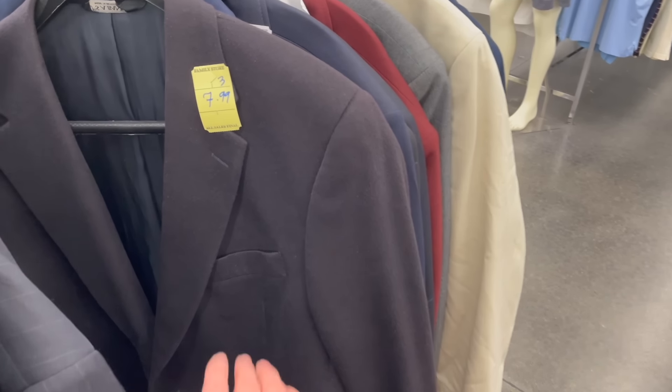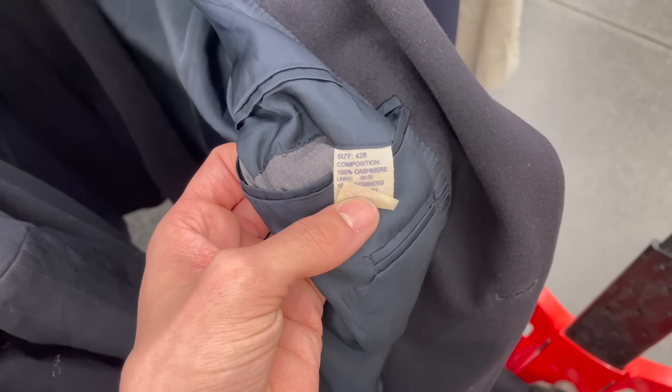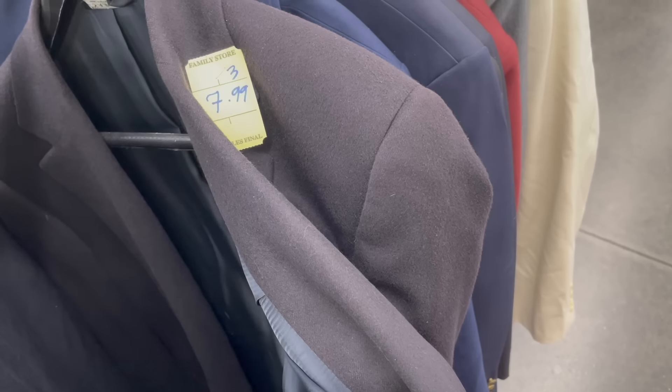I was just looking through some clothing and I found this — JS Bank, made in Mexico. Let me show you: one hundred percent cashmere. I'm definitely getting this for $7.99.